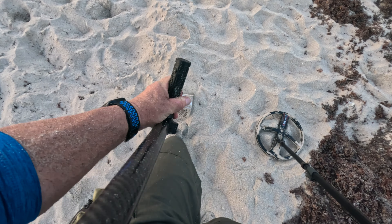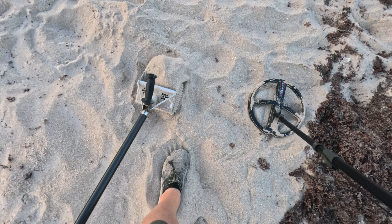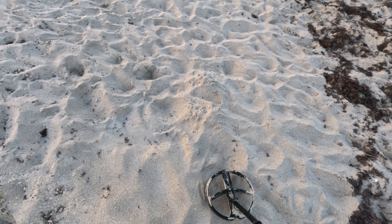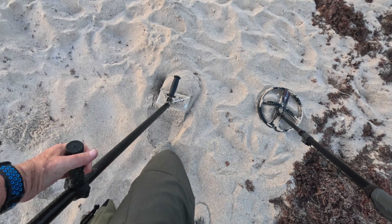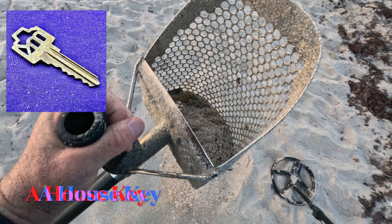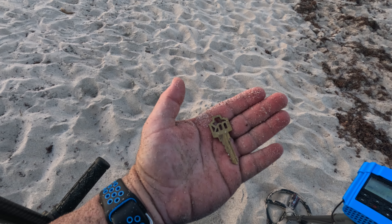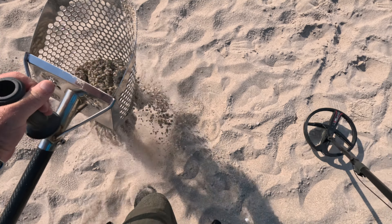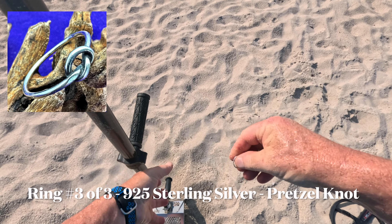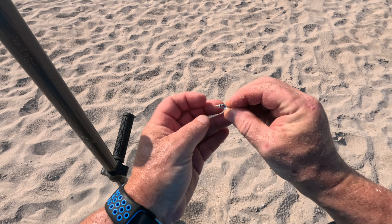Very nice 83, close to the surface. 83 here — it's a key. It's the second key I found today. It's a house key. Pull tab or a coin — not a coin. We have a knot ring. Isn't that pretty? It's another ring — sweet. It's a knot ring. See that?